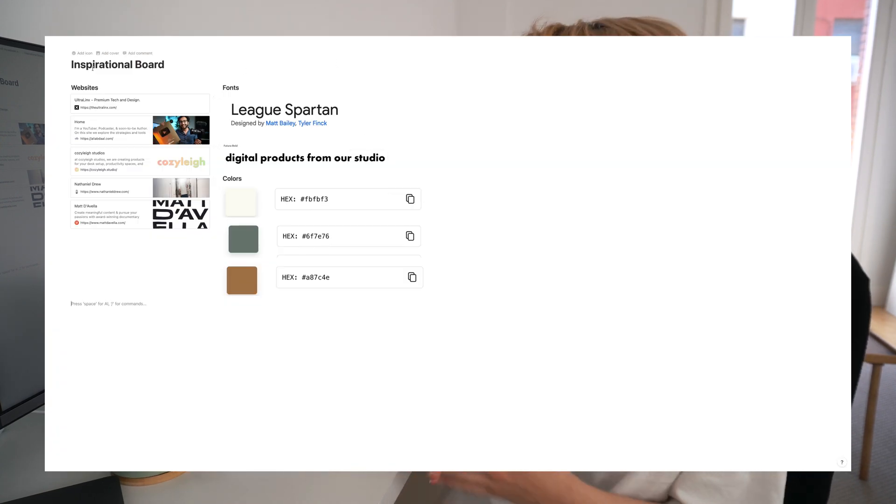As you can see, today I put together an inspirational board with websites that inspire me and a couple of fonts I think would fit my aesthetic. I wanted something more modern-looking instead of serif fonts, because I feel like they fit my tech vibe more. For the colors, I went with some earthy tones which I think really fit the aesthetic of my channel. The next step is going to be designing the prototype in Figma.